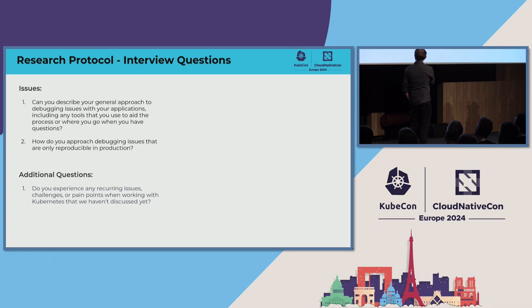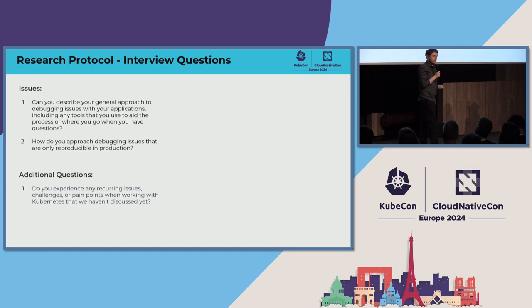We also had an additional questions section. There was just one final question that gave participants an open opportunity to talk about things they felt weren't mentioned along the way — letting them continue and say whatever they were itching to say.